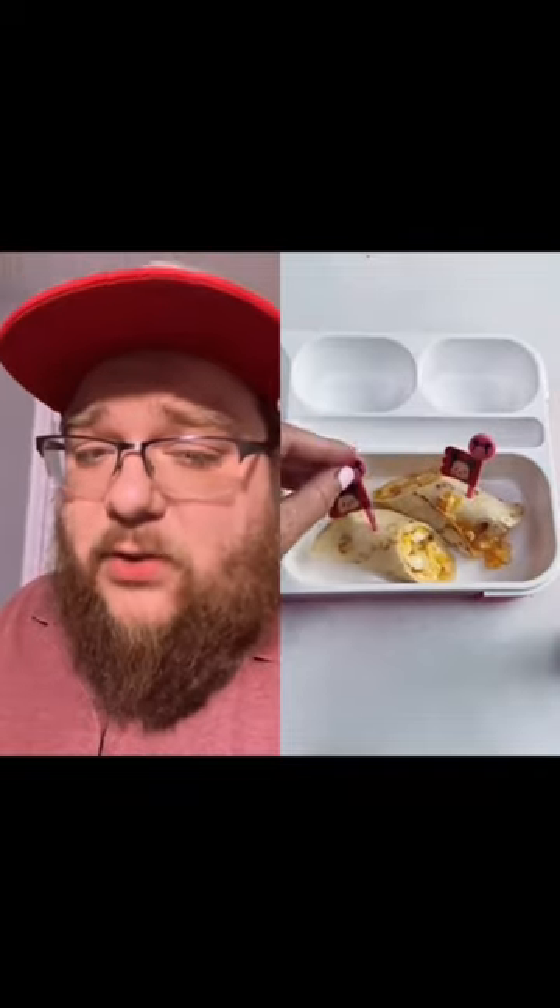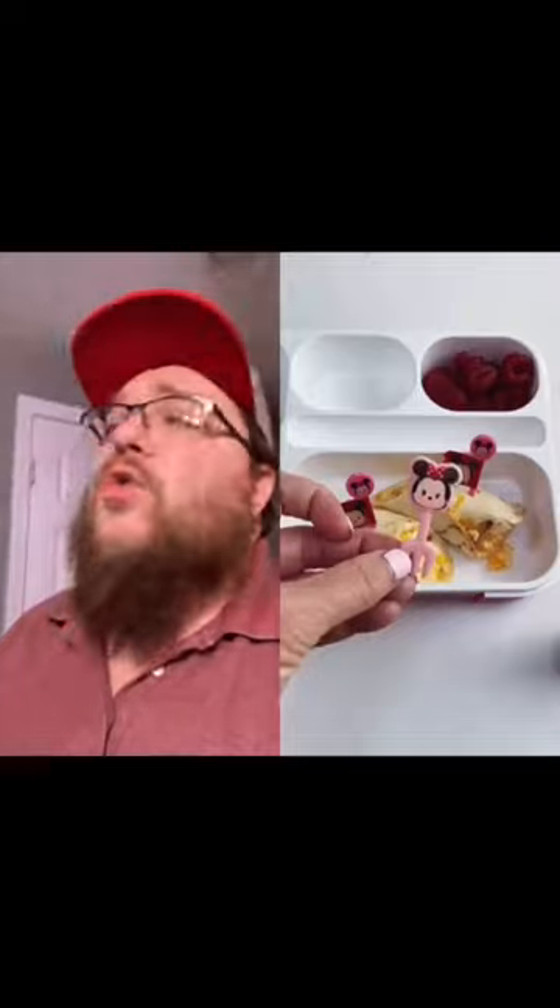Lunchbox reviews, here we go! A Pretty Pink Princess lunchbox and a breakfast burrito to start it off. A couple food picks holding that together. Do you know what's holding me together? These raspberries. But why do they call raspberries, raspberries?